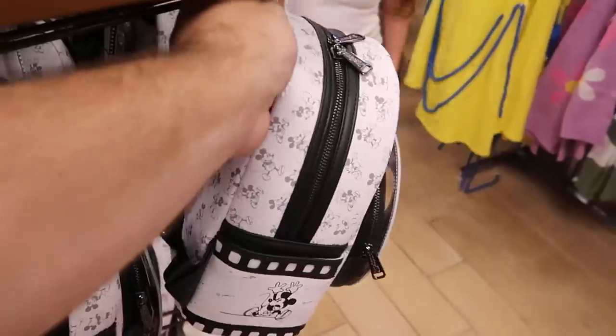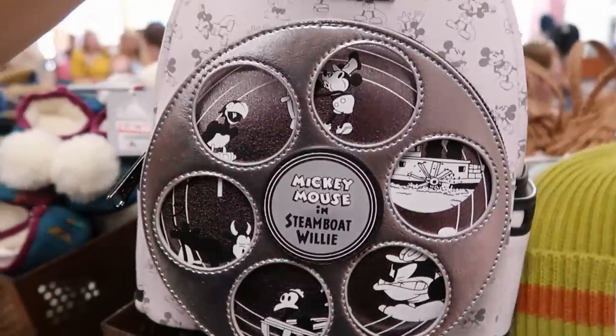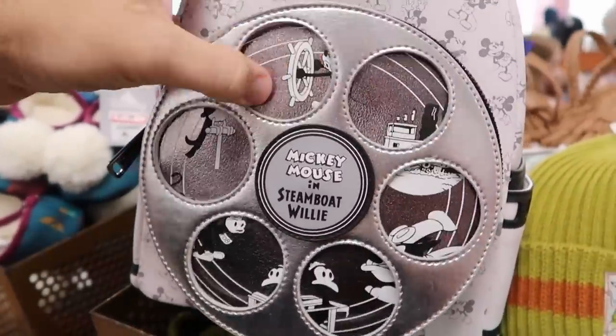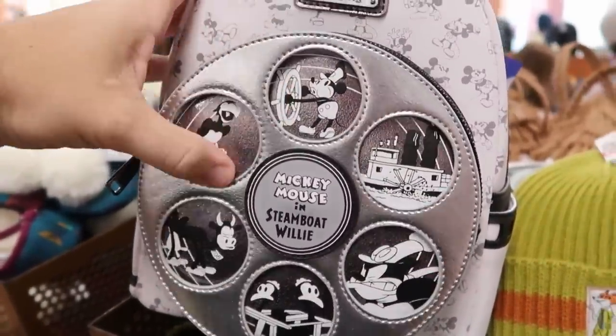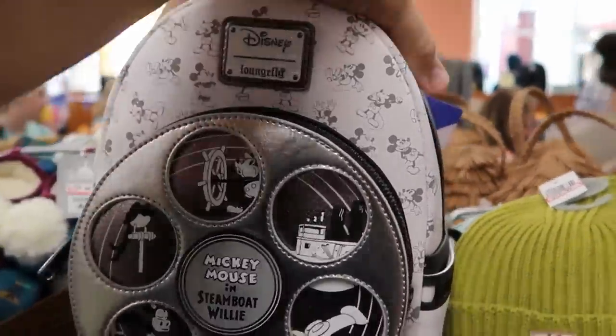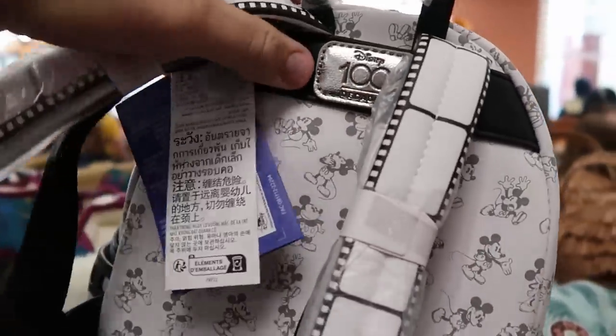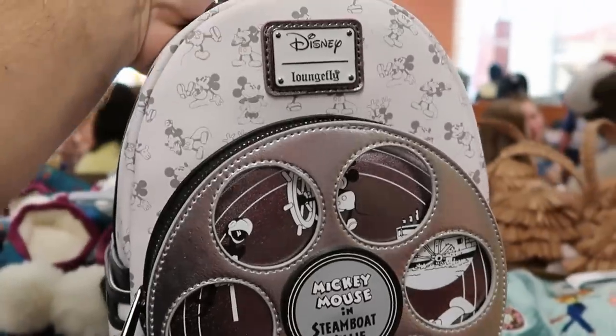Noticing even more Loungefly bags — they have the Disney Loungefly Mickey Mouse and Steamboat Willie like the old school film reel. Really cool to still see these. It looks like a film reel on the side with Mickey Mouse — these are part of the Disney 100 Decades collection at $39.99.